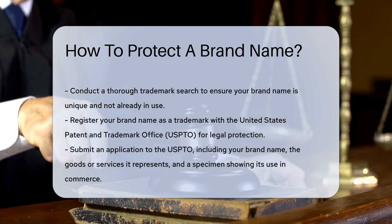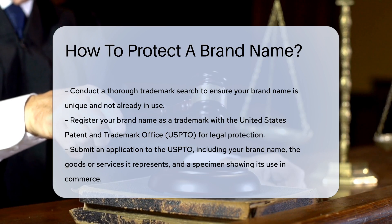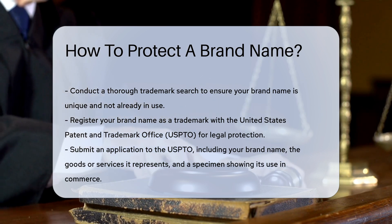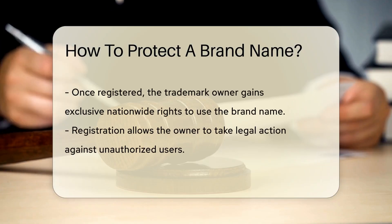Registering your brand name as a trademark with the United States Patent and Trademark Office, USPTO, provides legal protection. This registration prevents others from using a similar name in the same industry.